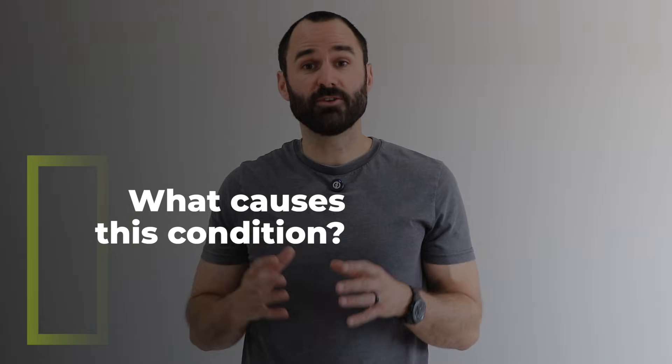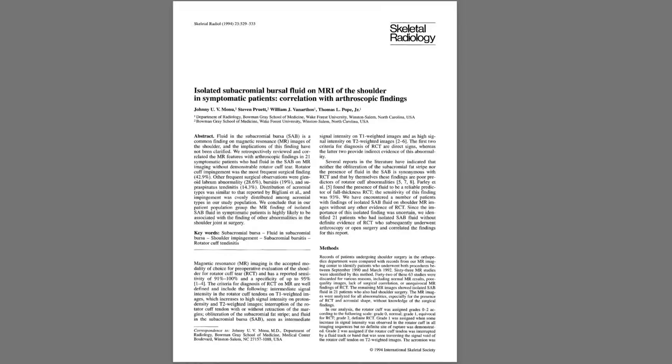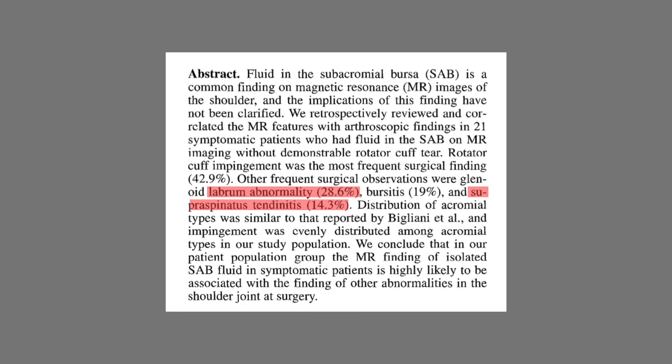For some reason this diagnosis of bursitis is really prevalent in the medical profession — it seems like people really like to give it out. But now that we know the bursa is really tough to irritate, how often is it actually painful without other problems going on? If you look at MRI studies, it shows that true isolated bursitis — when the bursa is irritated but nothing else is — occurs in only about 19% of cases, so about one out of five. Other conditions like impingement and rotator cuff irritation are much more prevalent.